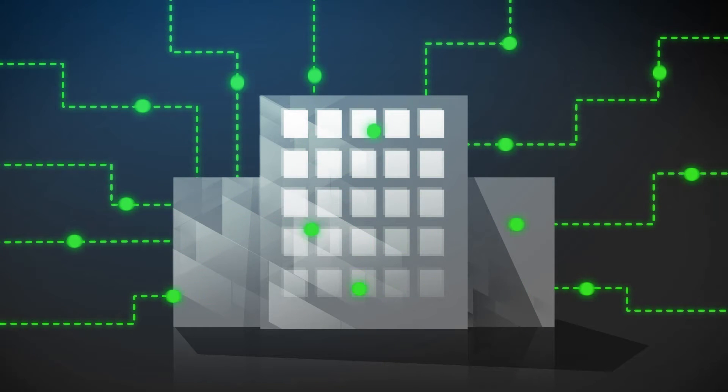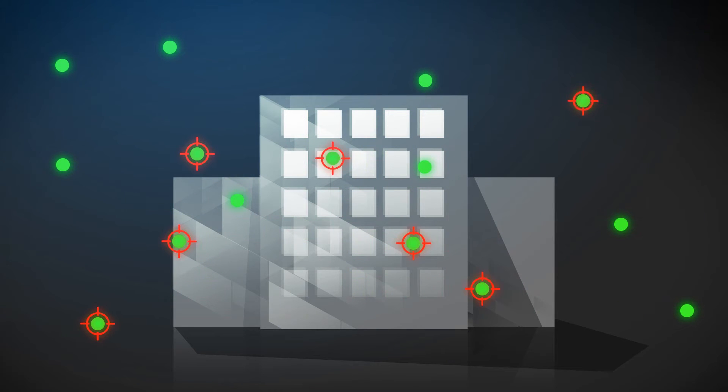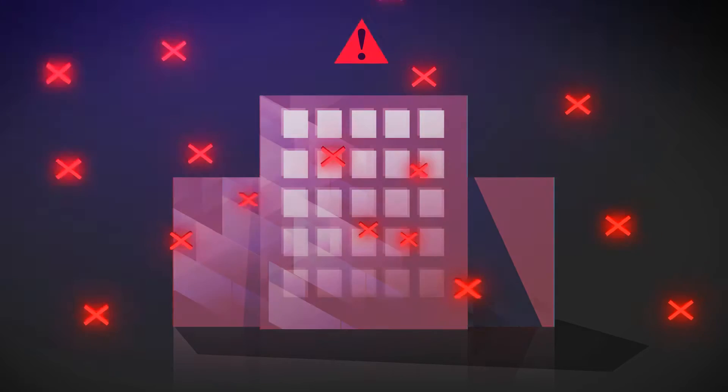Privileged accounts are everywhere. Attack targets are everywhere. Potential security breaches? Yeah, everywhere. Sorry.